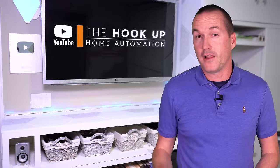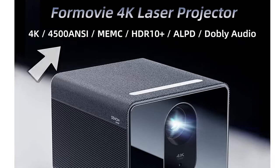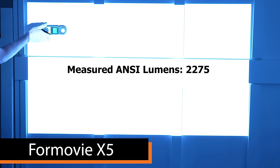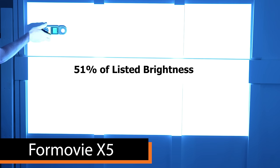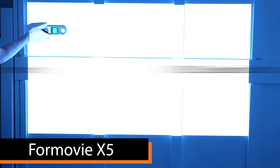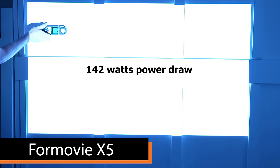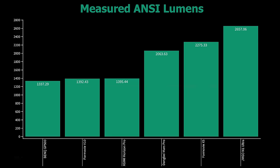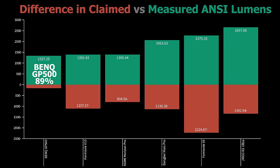Formovie claims their single laser X5 can produce 4,500 ANSI lumens, but I only measured 2,275 — the second highest behind the JMGO but only 51% of what was advertised. The X5's contrast ratio was the second highest at 892:1, brightness uniformity was 86%, and it drew 142 watts. So the JMGO was the brightest overall by a significant margin, followed by the X5 and then the Dangbei. For honesty, BenQ achieved 90% of advertised brightness, while the Formovie X5 was the least honest at just 51%.